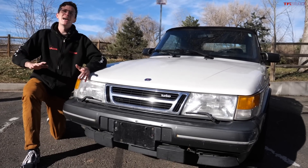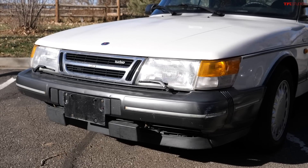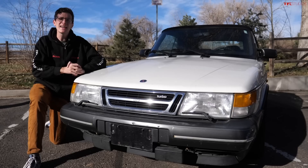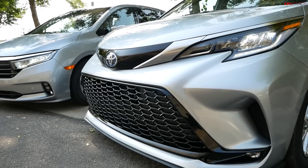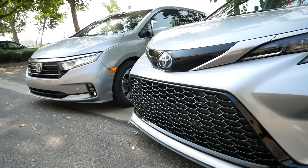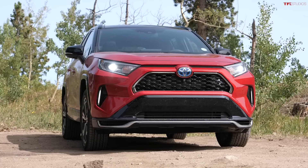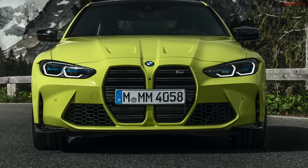Starting with number 10: this old Saab 900 Turbo has a bumper. You're probably thinking, well all new cars have to have a bumper too — and you'd be correct, but you'd also be wrong. Take a look at the front end of new cars. The bumper is incorporated into the front fascia. It's part of the design, it's typically painted, it probably has a ton of grilles in it, maybe a few LED lights. It's there for legal purposes, but if you hit anything even at a super slow speed, that repair bill is going to be astronomical.